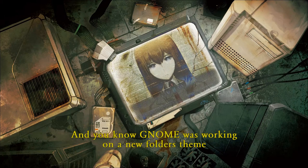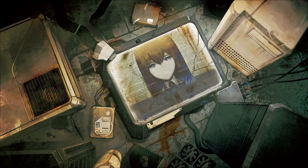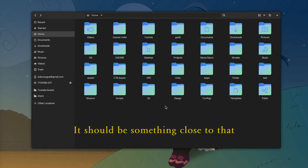GNOME was working on a new folders theme, and now it is merged on main for the GNOME 42 release! The theme is specifically created to follow Adwaita colors, and it should be something close to that.